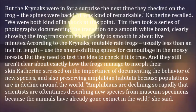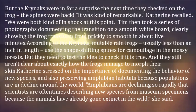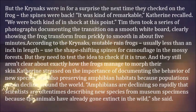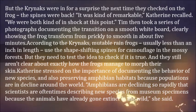Tim then took a series of photographs documenting the transition on a smooth whiteboard, clearly showing the frog transform from prickly to smooth in about 5 minutes. According to the Kreinachs, mutable rain frogs are usually less than an inch in length.